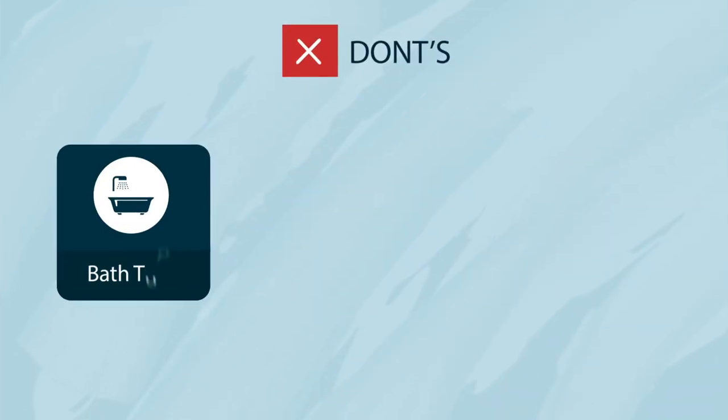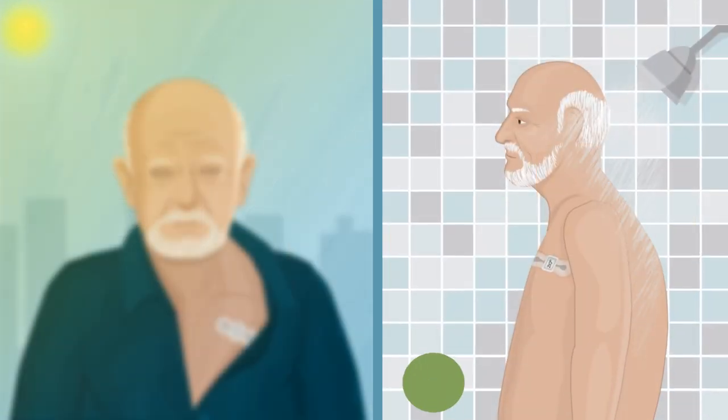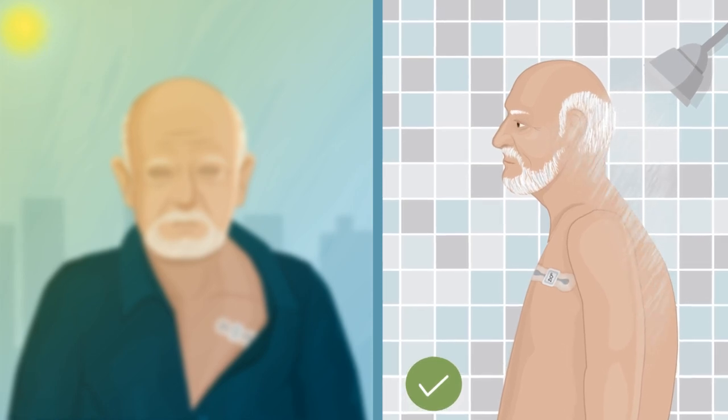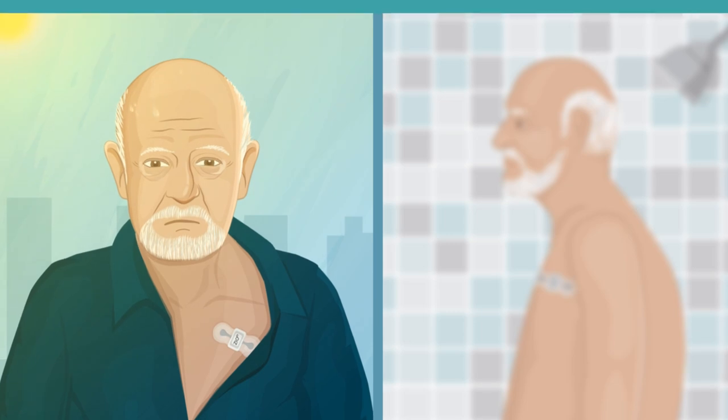However, it should not be submerged underwater in bathtubs, swimming pools, or in hot tubs, for instance. In the first 24 hours, shower with your back to the water and avoid excessive sweating to ensure your device stays on.